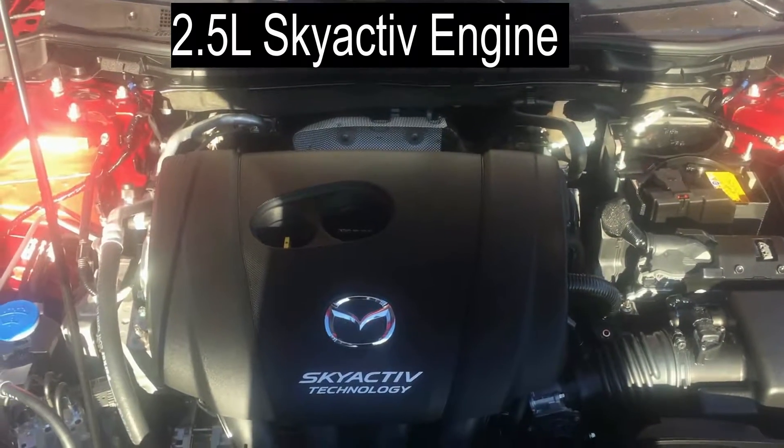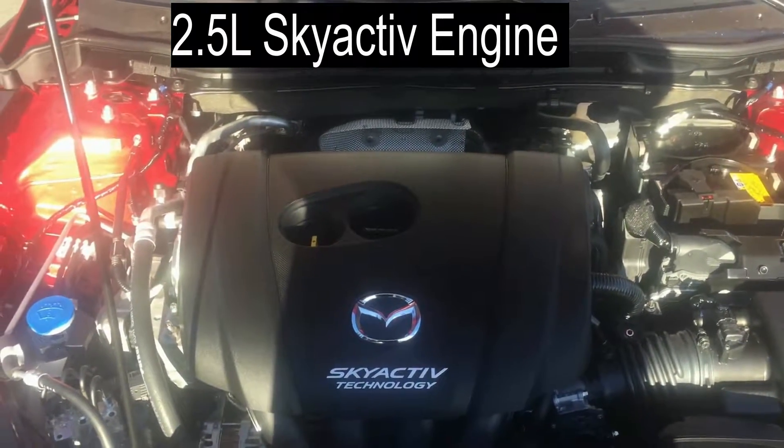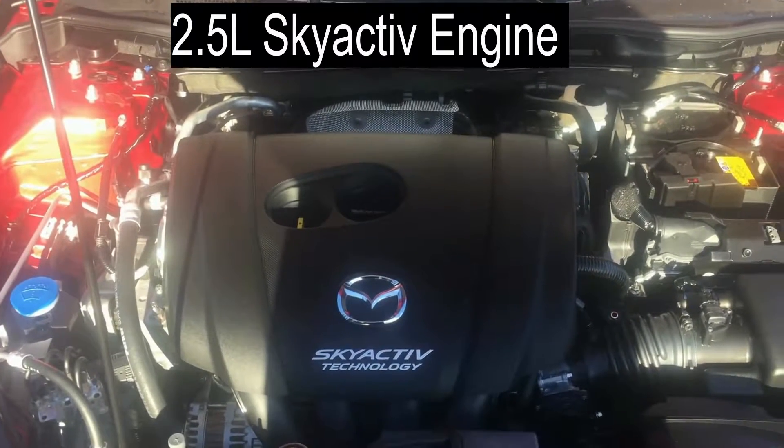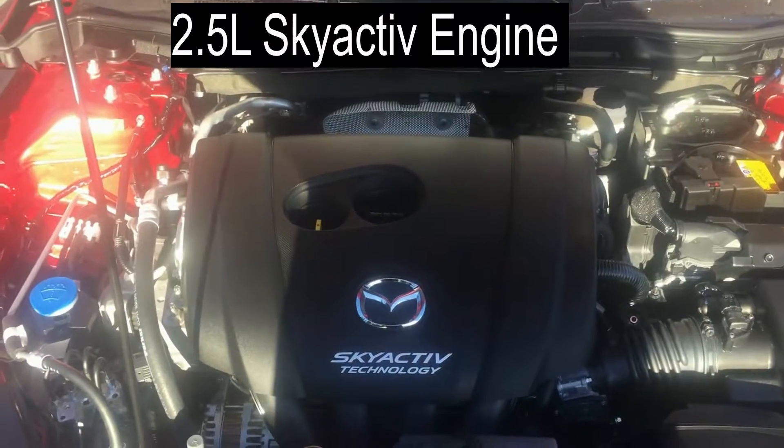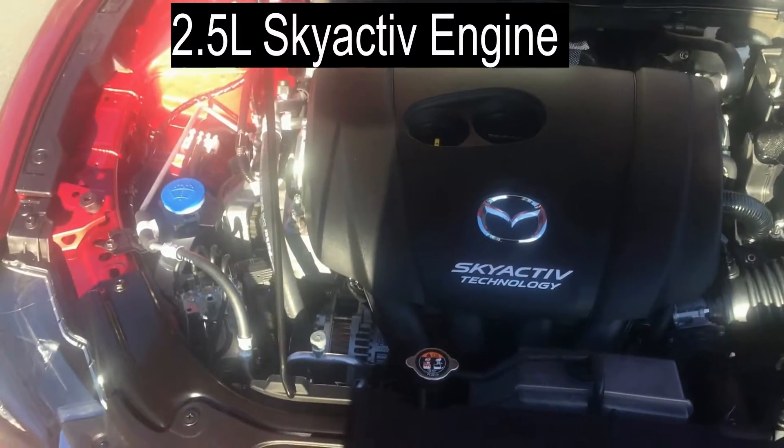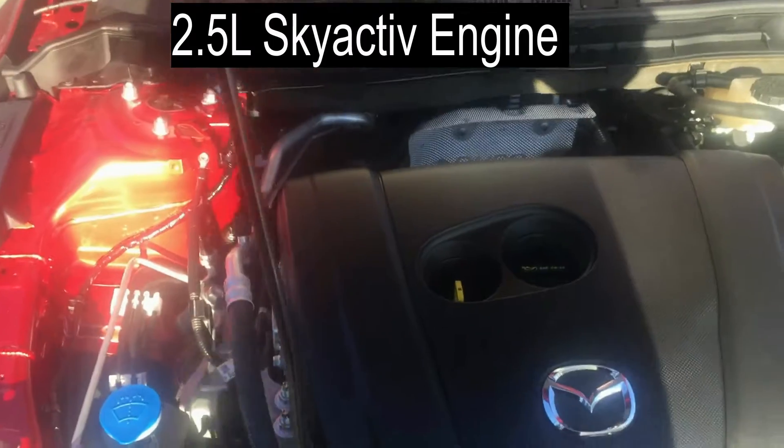This is the Mazda Man from Coastline Mazda on an abnormally sunny day in Campbell River. This is part three of our 2017 Mazda 6 walk-around. I'm going to try and not get too technical here and just talk about the basics.